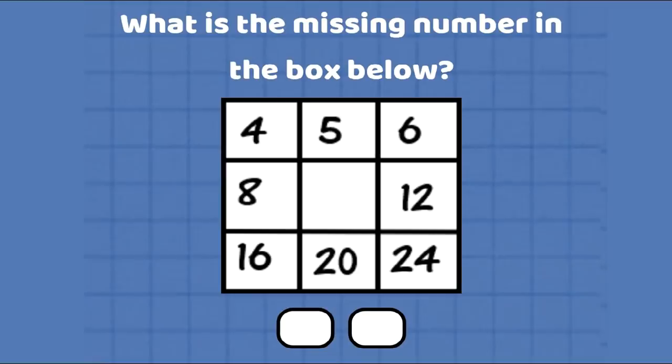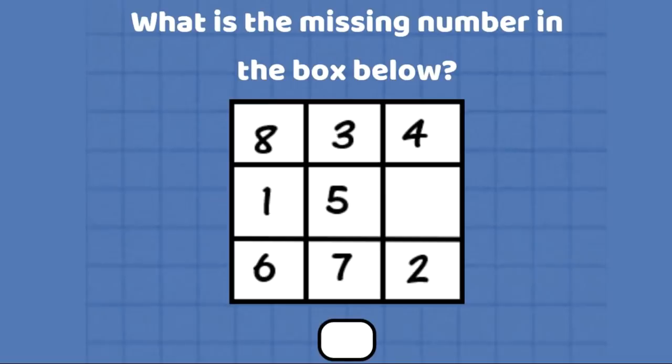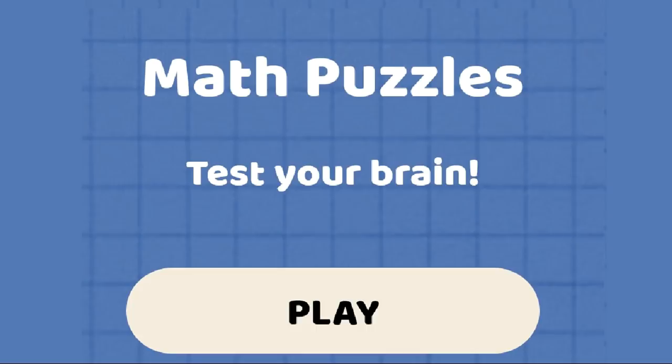Math Puzzles offers you hundreds of puzzles to test your brain. You can send these puzzles to your friends and family by clicking 'Ask Friend', and also if you are stuck, you can always hit the question mark to get a hint. The Math Puzzles application is available free of cost on the Play Store. You can click on the link given in the description to download it today.